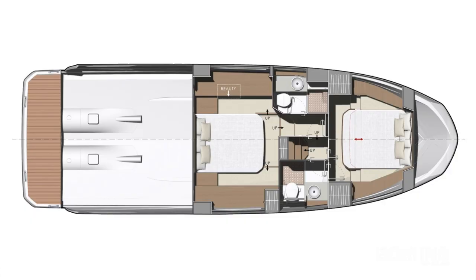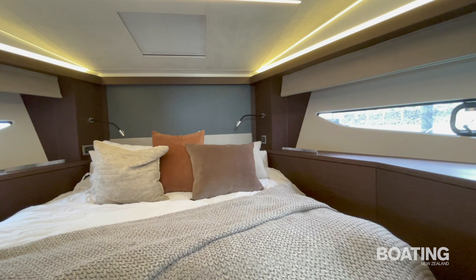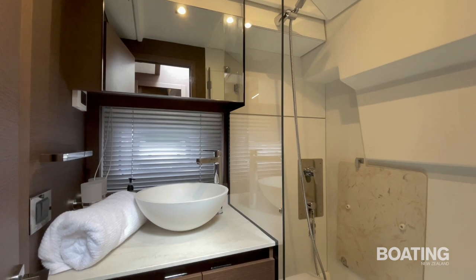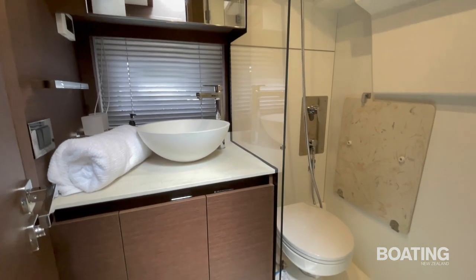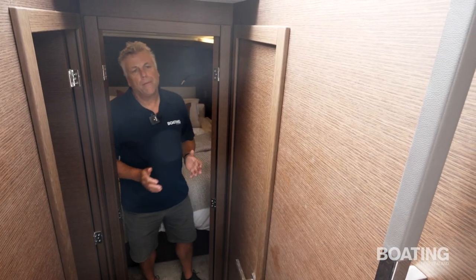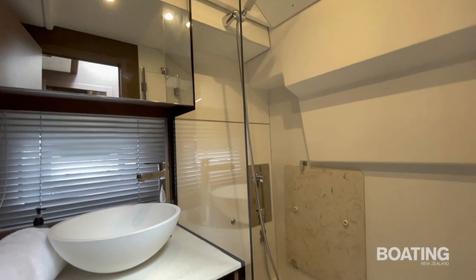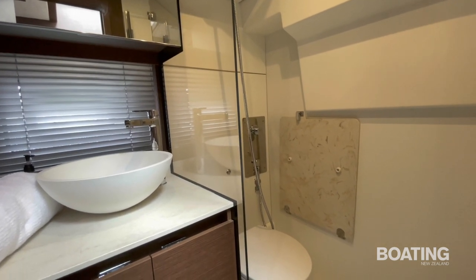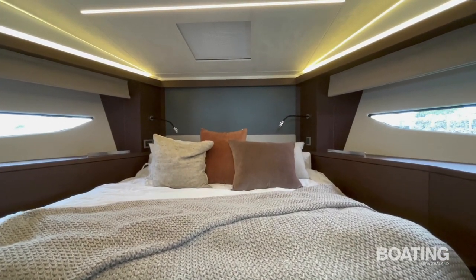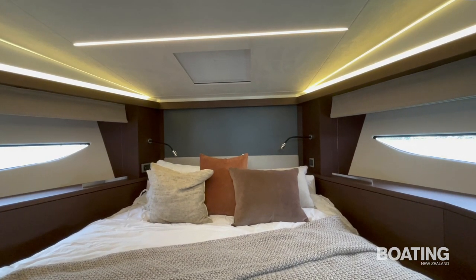This is a two-cabin layout, but the forward cabin is a really good size — in fact it has a king-size island bed, which is unusual in a vessel of this size. It's also got a semi-ensuite bathroom off the cabin, which is the day head, accessible from the store here but also from inside the cabin. That bathroom features its own shower box — a nice touch. The whole forward cabin feels quite spacious, with a skylight overhead, natural light through side windows, and plenty of built-in storage in hanging lockers either side and along either side of the bed.